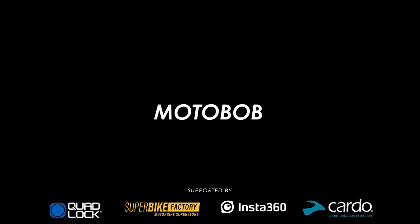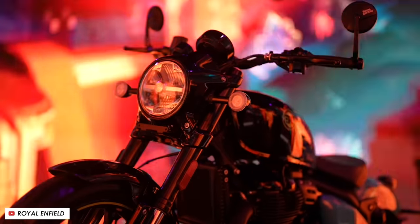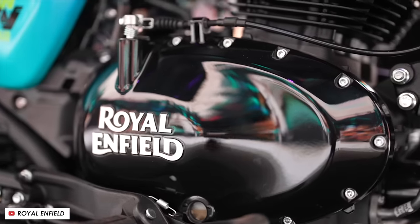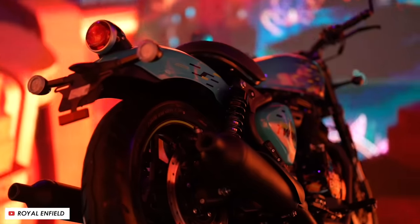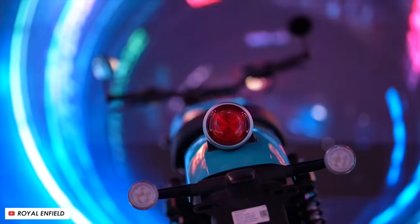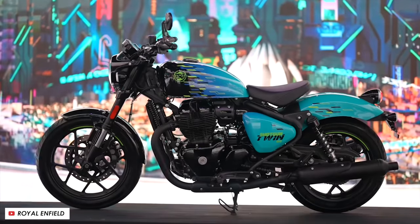Welcome back everybody to another Motobob video. This week Royal Enfield unveiled their brand new Shotgun 650 with a special limited edition finish which will be just a run of 25 bikes. It does give us a really good idea of what to expect from a full production version which surely will follow hot on its heels, and so in this video we'll go through the eight key things that you need to know.